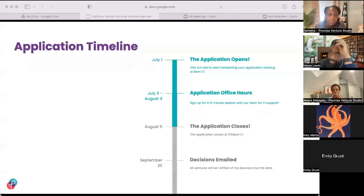Here's a timeline so you can see what the remainder of this process will look like. Throughout the remainder of July, we will be hosting office hours — one-to-one sessions where we can answer any questions you may have about your application. You can find more about this and other ways we can support on the fellowship web page. Remember, the application will close on August 5th at 11:59 PM Eastern. We'll spend the next several weeks after that date reviewing applications before emailing our final decisions on September 20th.